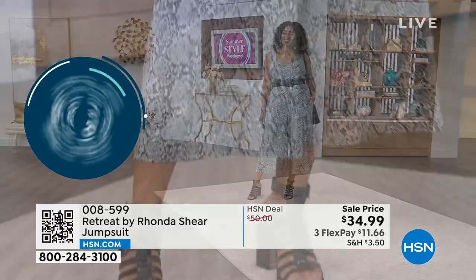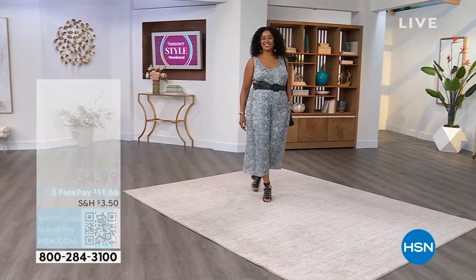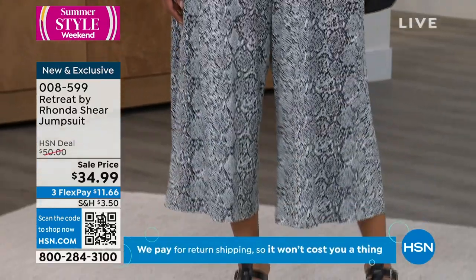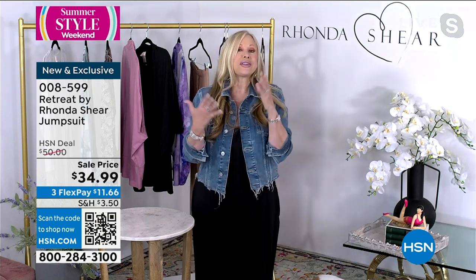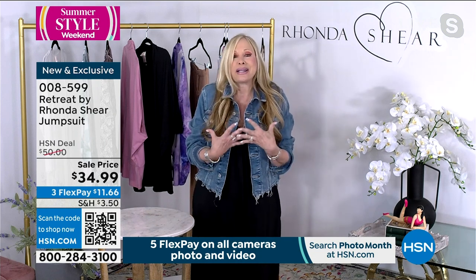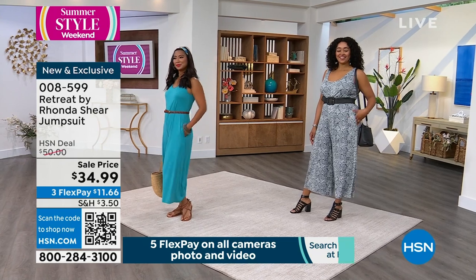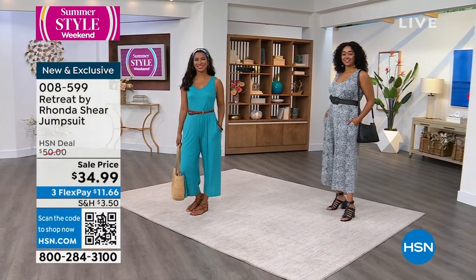Jumpsuits are here to stay. I bought a strapless jumpsuit from a big name brand — went up a size — and it had a zipper all the way up the back that wouldn't go up by my bust. I was so frustrated. What I love about this jumpsuit: no zippers, no buttons, nothing to worry about if you're large-busted. I'm wearing a large right now and there's still room. The price is insane. You can mix and match the cardigans — pink with snake, blue with snake. They all work together.